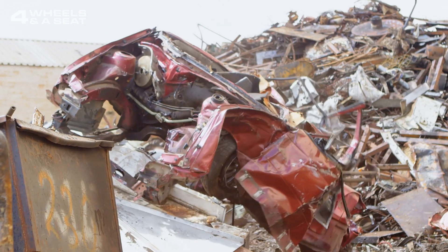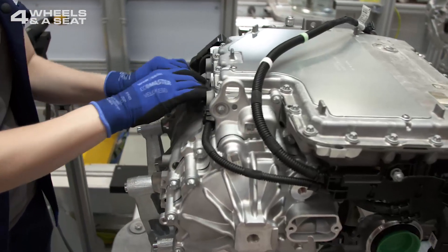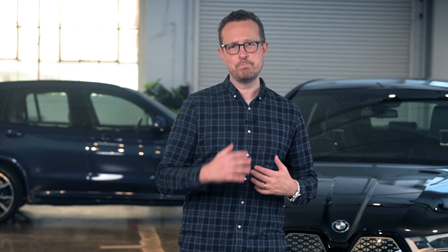The end of an EV's useful life does not mean throwing it on the scrap heap and letting it rust away. The electric motor can be stripped for parts that can be reused in a new car. The batteries can have a second life at a renewable energy plant. And even the aluminium and steel in the chassis and body panels can be recycled.